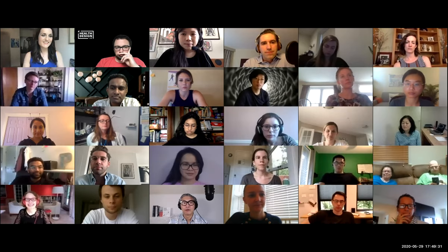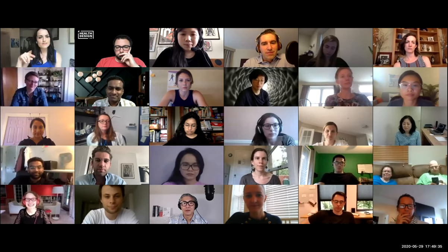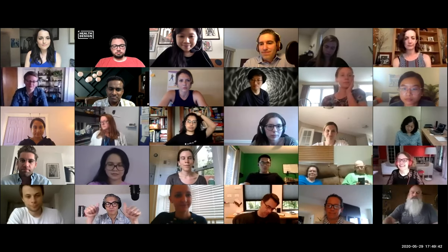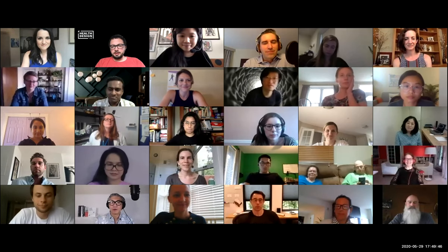We're going to go now into a second breakout room — five minutes and then we'll come back together to wrap it up. If you get kicked out, just come back in and I'll put you in a room.